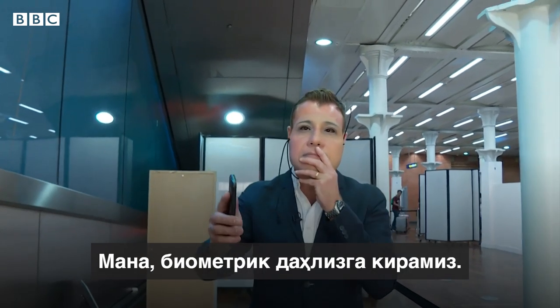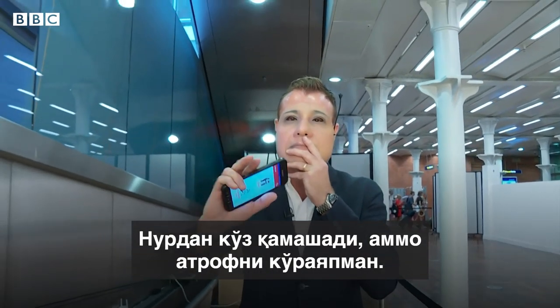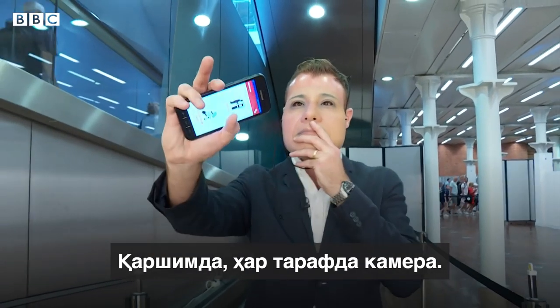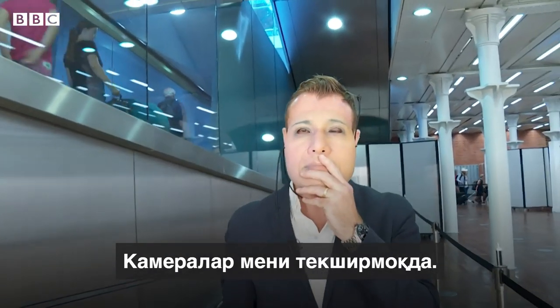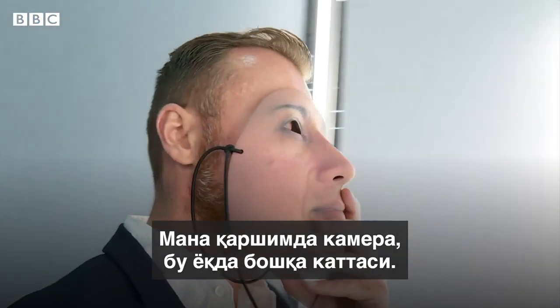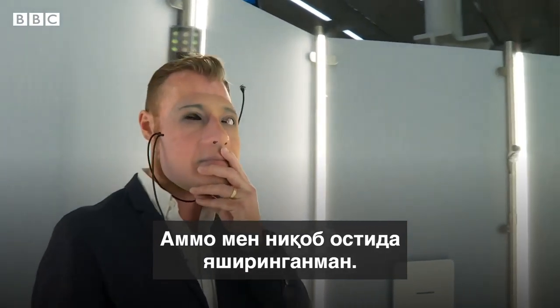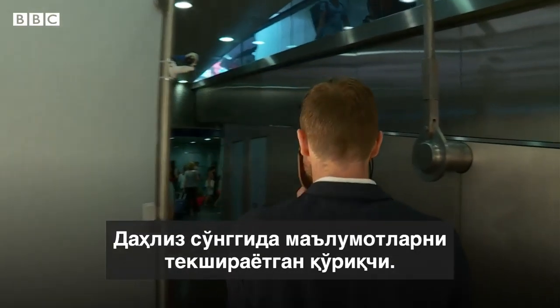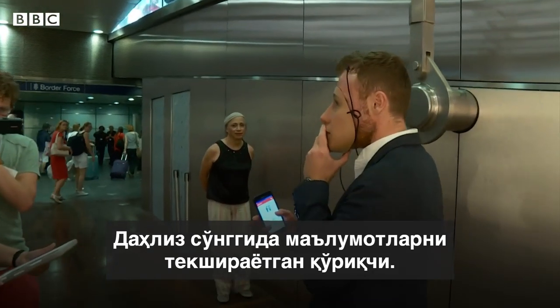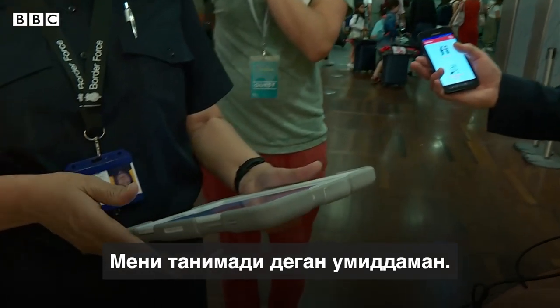We're starting to enter the biometric corridor now — it's a big field of light. I can see around me there are cameras everywhere, so it's starting to pick me up as I enter the corridor. There's a camera in front of me, there's another big camera here. But I am covering my identity, and we are coming through. Now there is a border guard here who's checking, and we're just going to see — I'm hoping it didn't recognize me.